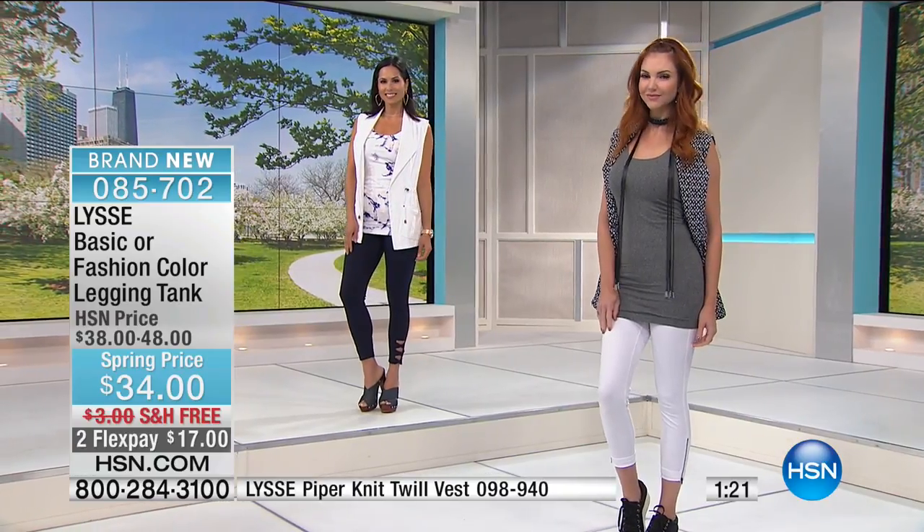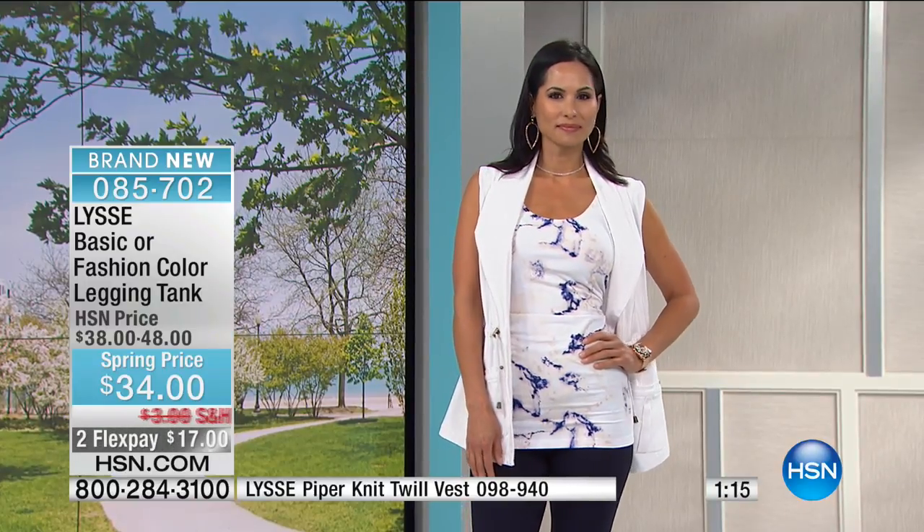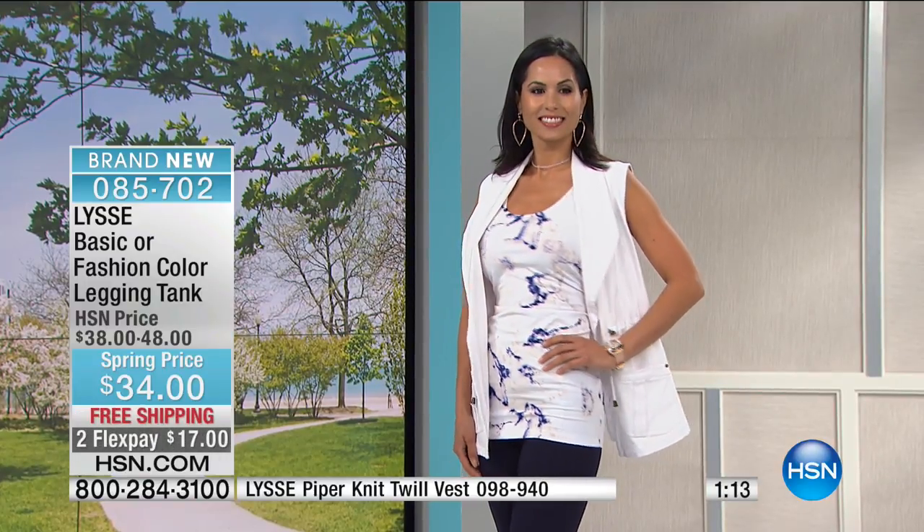Bust dimensions: extra small is 26, small is 29, medium is 32, large is 35, extra large is 38. And then in the plus sizes, 40 to 42 to 45 inches. But with all that stretch and all that spandex, you don't need to overthink it.